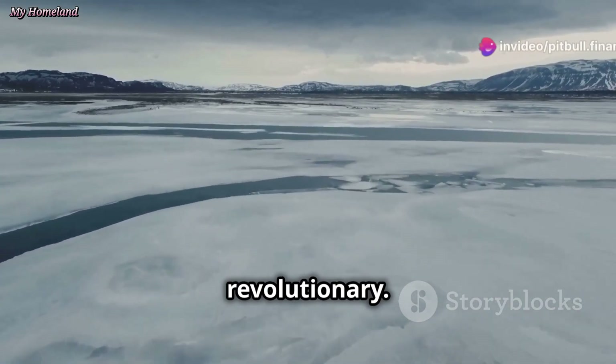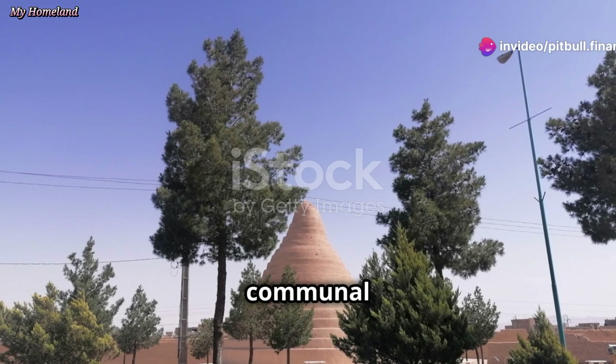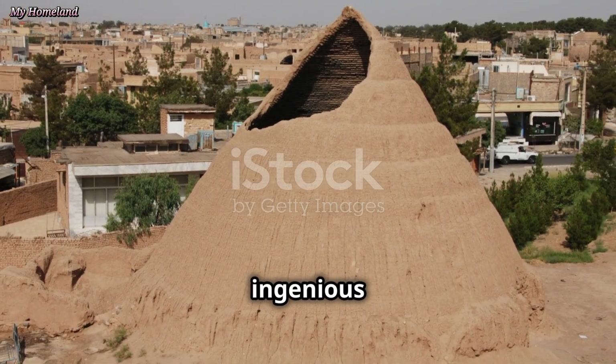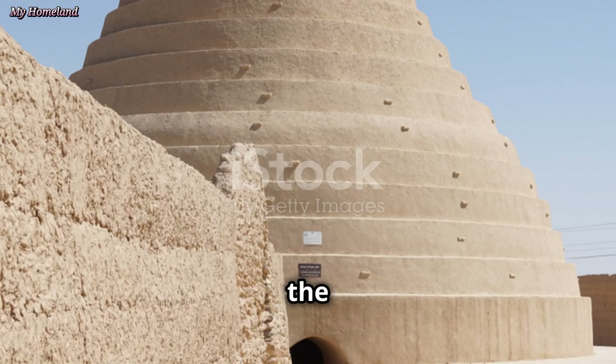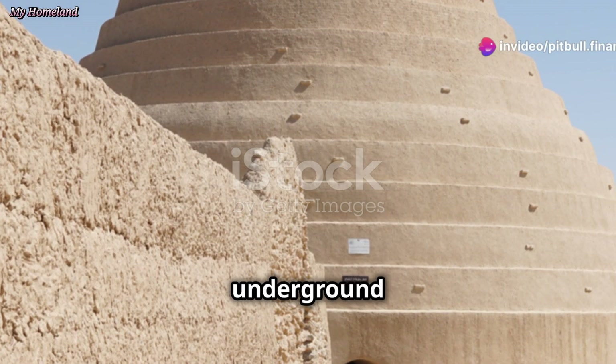The innovation of yakchals was revolutionary. It preserved food, medicine, and served as a communal gathering point. The yakchal's effectiveness stems from its ingenious design showcasing ancient Persian engineering. At the heart of the yakchal is the ice store — a large underground chamber.